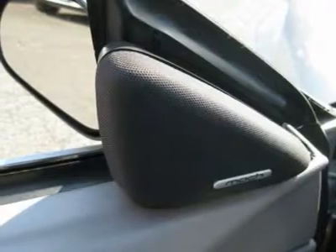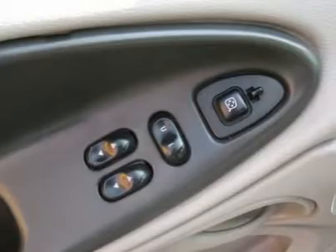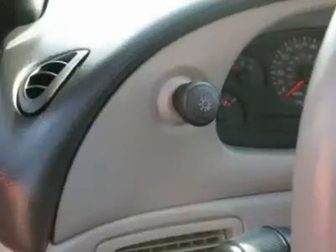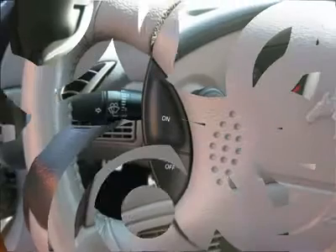Buy right off the lot — we open at 9 a.m. every day. Features include Air Conditioning, Climate Control, Cruise Control, Power Steering, Power Windows, Power Door Locks, Power Mirrors, and Power Driver Seat.